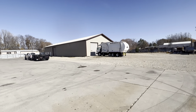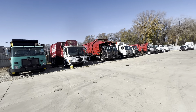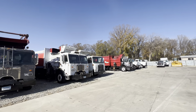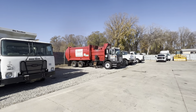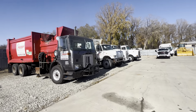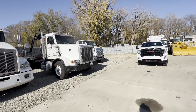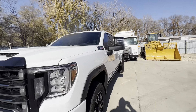I definitely have some day cabs coming in — no sleepers. Apparently on auction there's like 4,000 day cabs and 16,000 sleepers. So if you want a sleeper, they're out there — they've dropped in price. Day cabs are pretty hard to find, especially good clean ones. We try to buy the best we can find for a decent price.